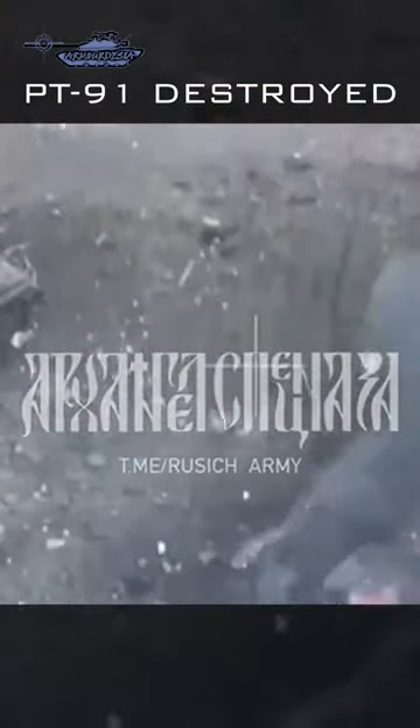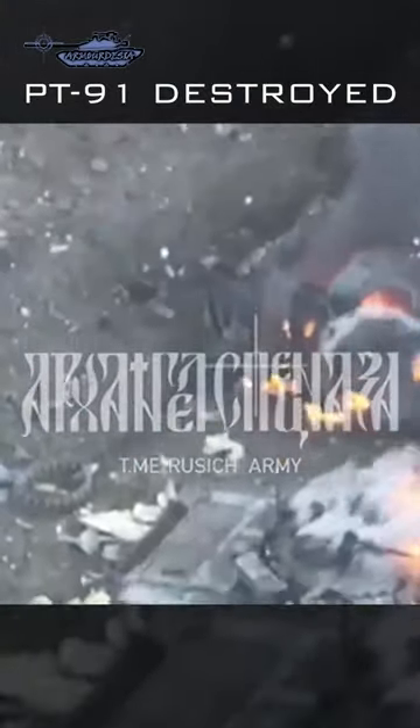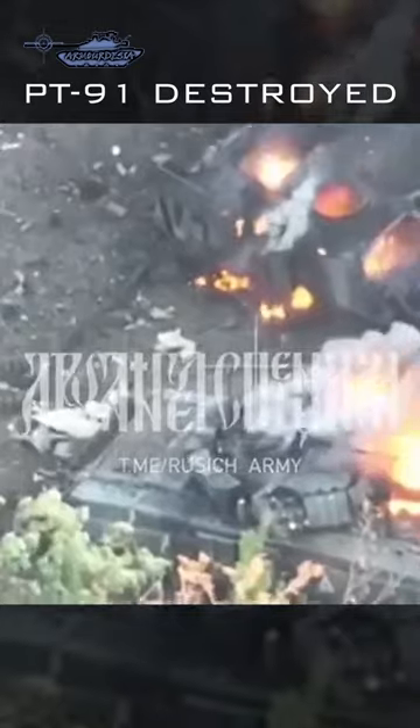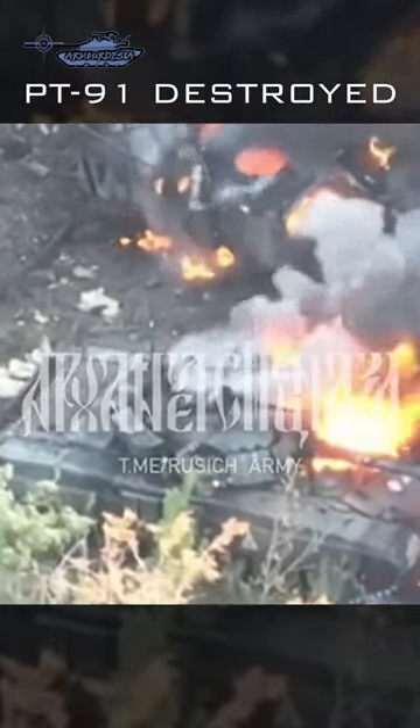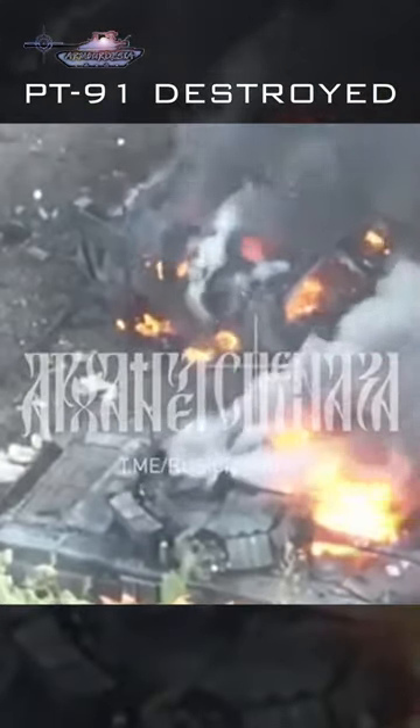PT-91 is one of the finest upgradations of T-72 tank with decent armor and optronics. It is equipped with a Rawa Dynamic Active Protection System. These tanks were supplied by Poland to Ukraine as a part of military assistance.